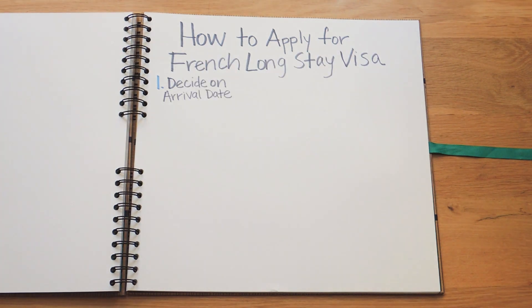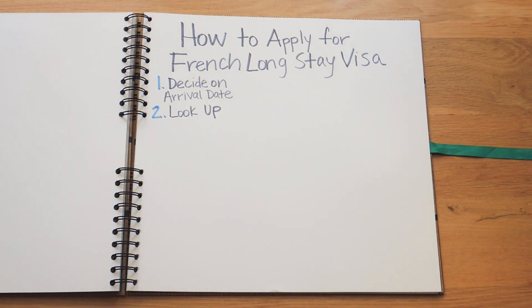First, decide on the date you want to arrive in France — this will be the start of your visa period if your visa is approved. Second, look up the nearest French consulate to your home. There may not be a French consulate in your city or state, so you may have to travel to the one that serves your region. I lived in Atlanta, Georgia before moving to Paris, and luckily the French consulate was located there. That same consulate also served six other states in the Southeast region, so just do a quick Google search to find the local French consulate for your state.